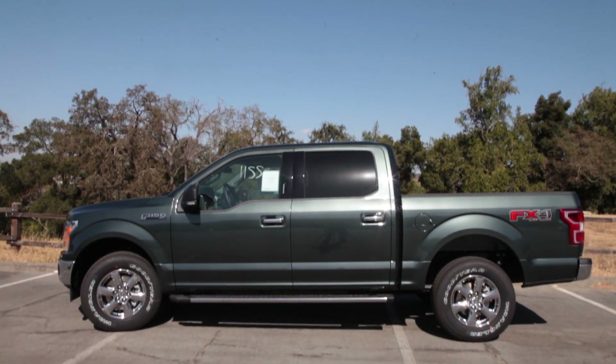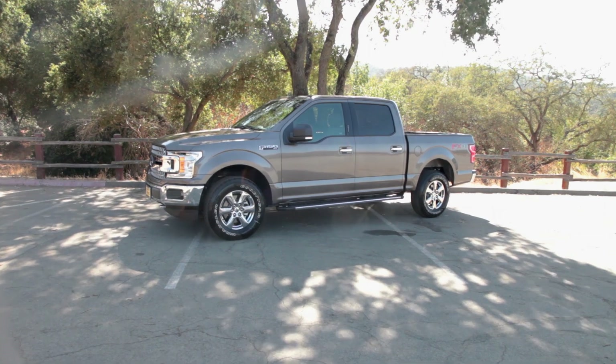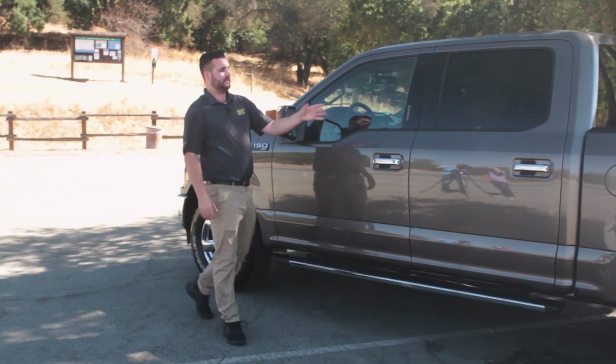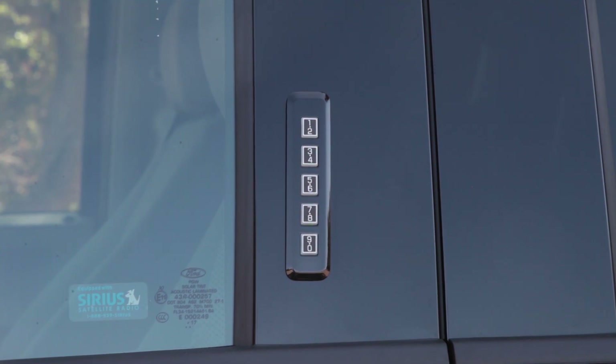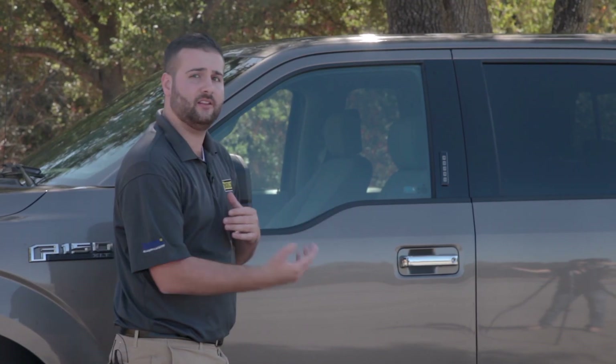Today we're looking at the F-150 XLT package. It is a very popular trim package — you can get it very close to the base or very close to the Lariat, which is why people love it so much. You will notice some buttons here right on the side of the door. That is a keypad code, so every car comes with its special code. If you lock your keys inside, it will unlock the car for you.